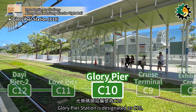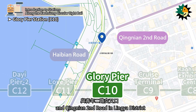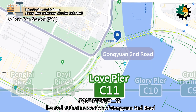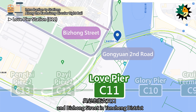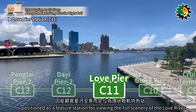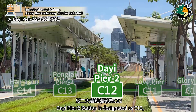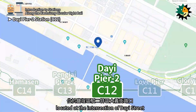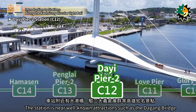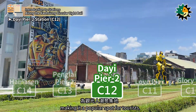Glory Pier Station is designated as C10, located at the intersection of Haibyan Road and Qingyin 2nd Road in Lingya District. Love Pier Station is designated as C11, located at the intersection of Gongyuan 2nd Road and Bishong Street in Yanching District. It is currently the only elevated station in the Kaohsiung Light Rail System, positioned as a feature station for viewing the full scenery of the Love River. Daie Pier 2 Station is designated as C12, located at the intersection of Daie Street in the Pier 2 Art Center, Yanching District. The station is near well-known attractions, making it a popular spot for tourists.